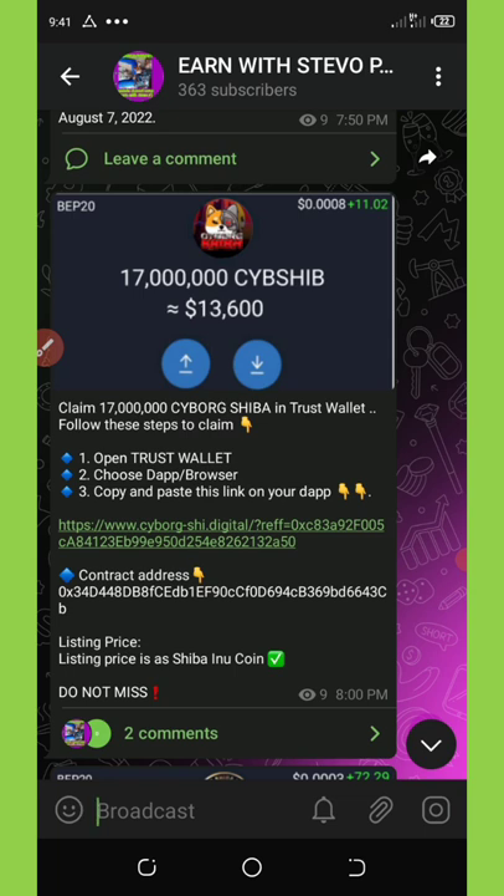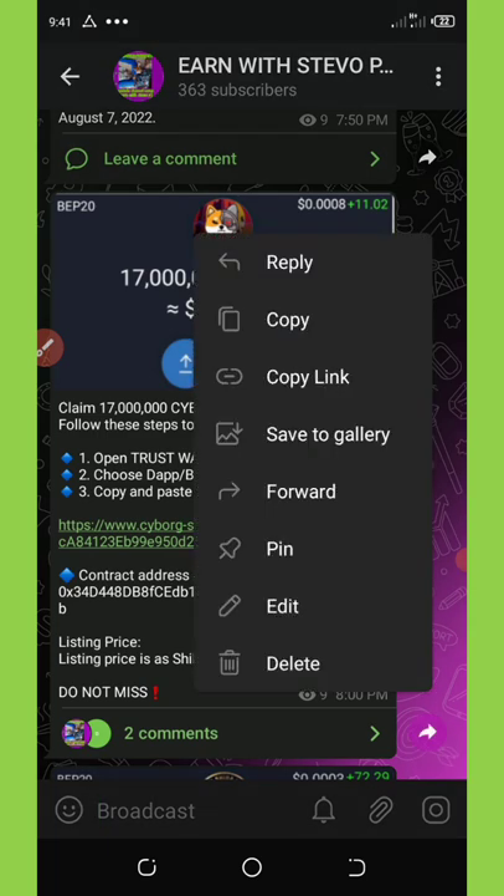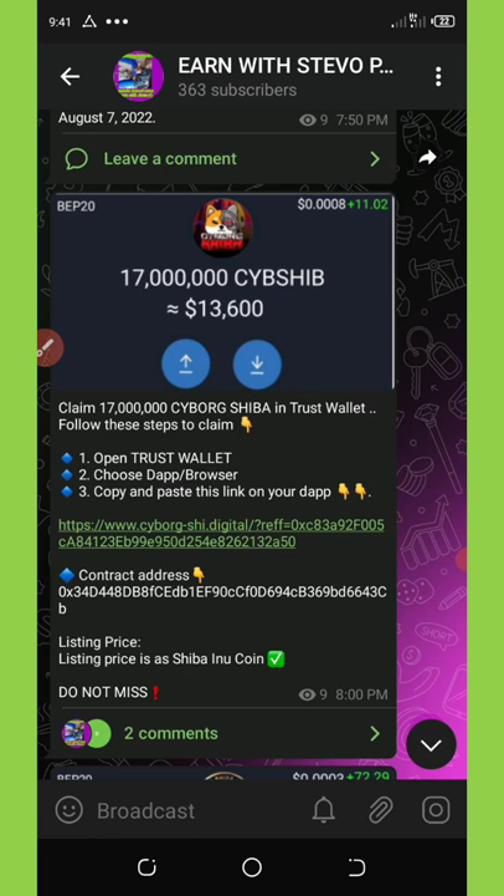I'm going to show you how to claim your own free 17 million Cyborg Shiba token. Watch this video to the end to see how to do that. To claim this airdrop you must have a Trust Wallet account and also a little BNB for the transaction fee. Once you have that, click on the video description and then click on the link below the video.